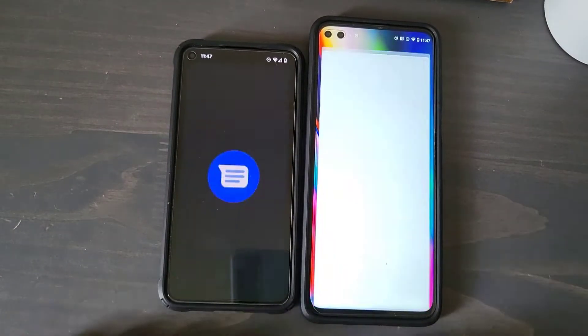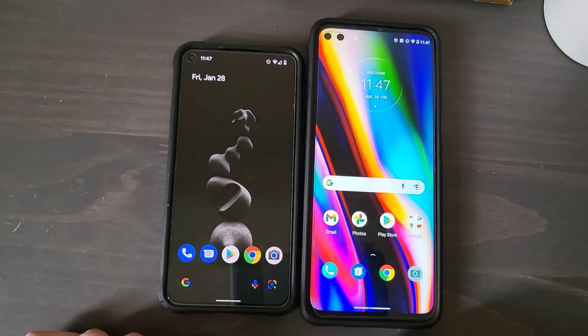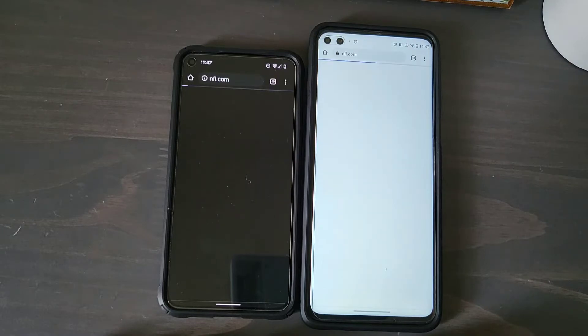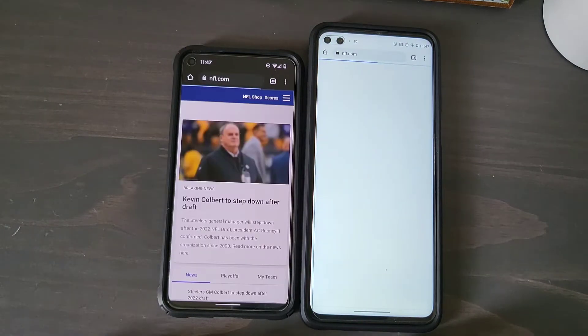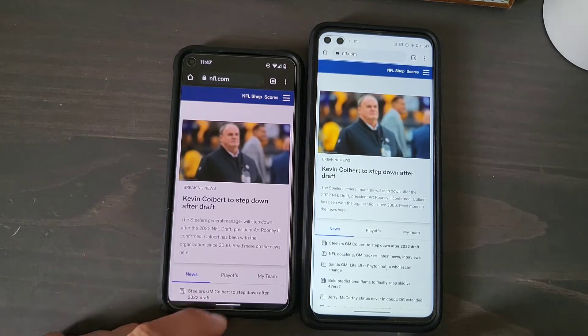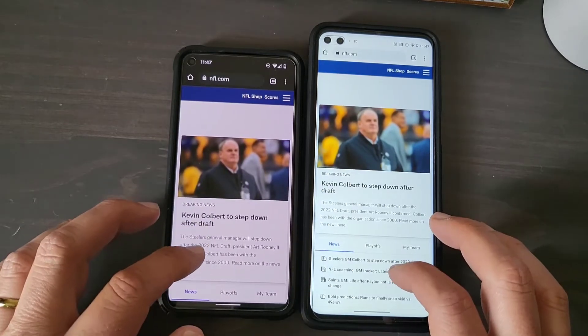Messages — one, two, three, go. That's pretty quick on both of them. Let's go to Chrome, one, two, three, go — both going to NFL.com. And it looks like the Pixel 5 got there faster. Let's go back and just start scrolling a little bit.